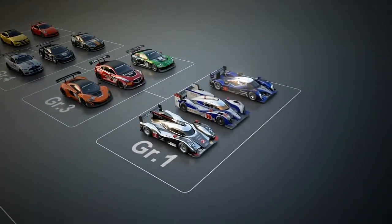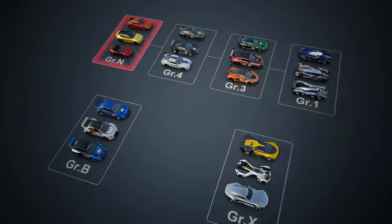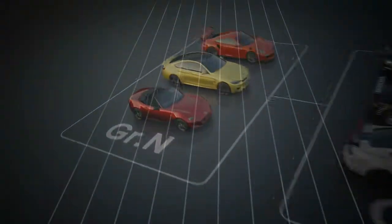The cars in Gran Turismo Sport are divided into a number of different classes. The first on the list is the Group N-Class, which consists of stock production cars.